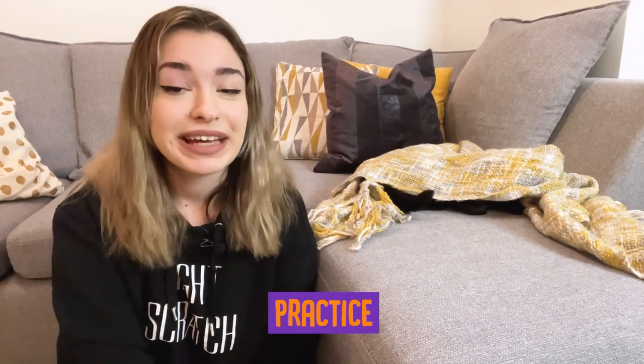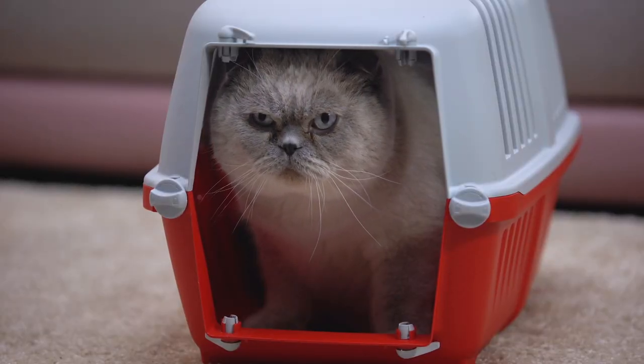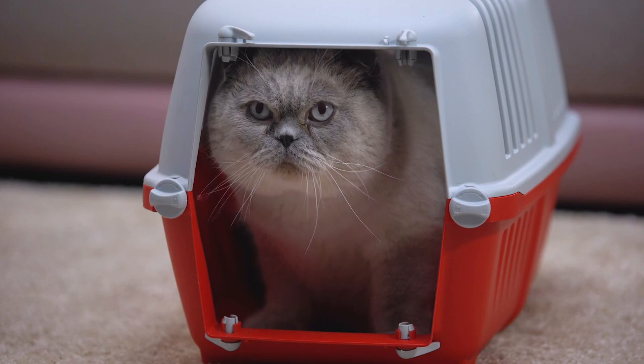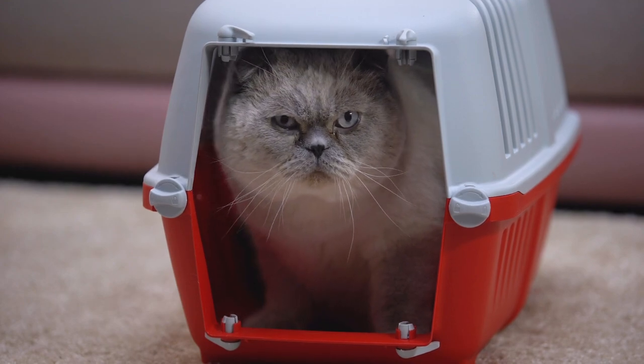Step five: practice. Once they're okay with the carrier being around and even going in it, practice closing the door and feeding treats to show them it's okay. Then let them out. As your cat gets comfortable being in a closed carrier on the floor, you can then practice picking them up and carrying them across the room.